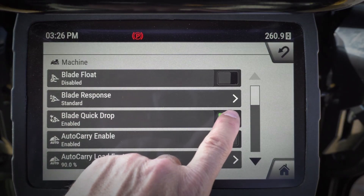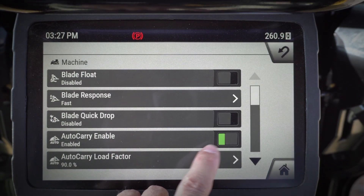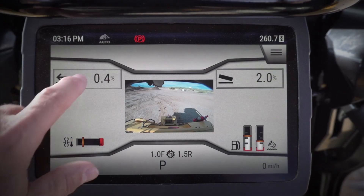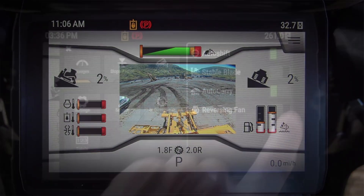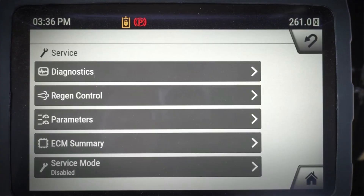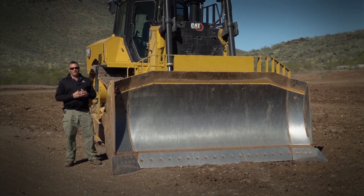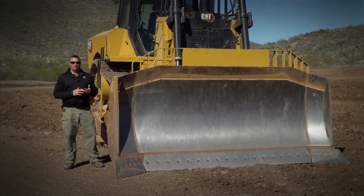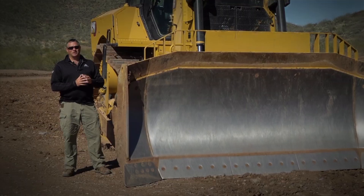The standard machine monitor is a 10-inch color touchscreen with access to many machine settings and service features. Slope Assist, Slope Indicate, and Blade Load Monitor are all easily seen in the working screens, and service diagnostics and totals are only a click away. The next-gen D7 is an exciting update to the Cat dozer line with its improved productivity, durability, technology, and operator-friendly design. Thanks for watching.